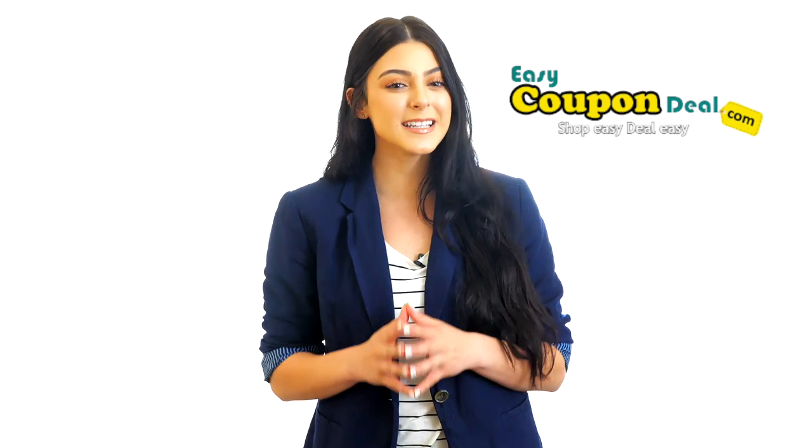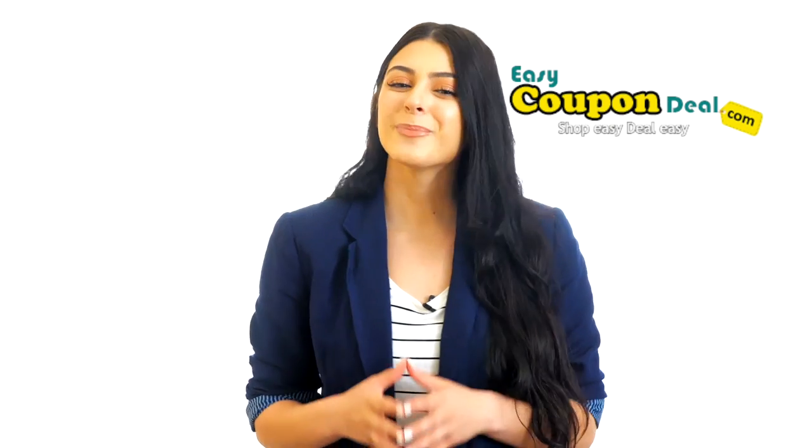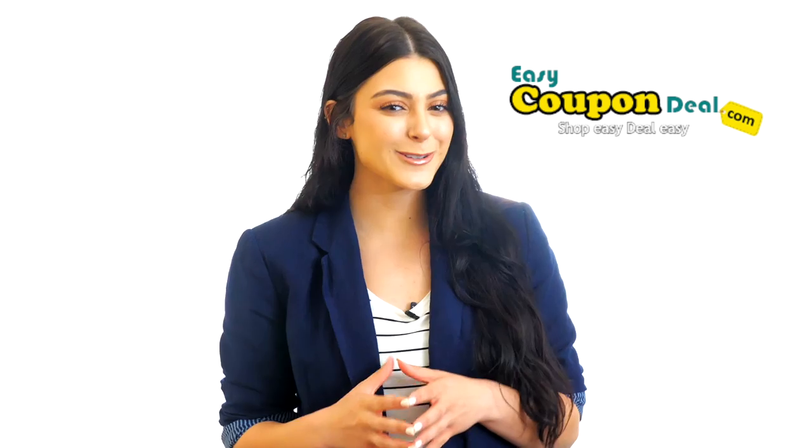Thanks for watching. Just visit EasyCouponDeal.com, browse all offers, and get your favorite brands with deals. Please subscribe to our channel to be updated with EasyCouponDeal offers.